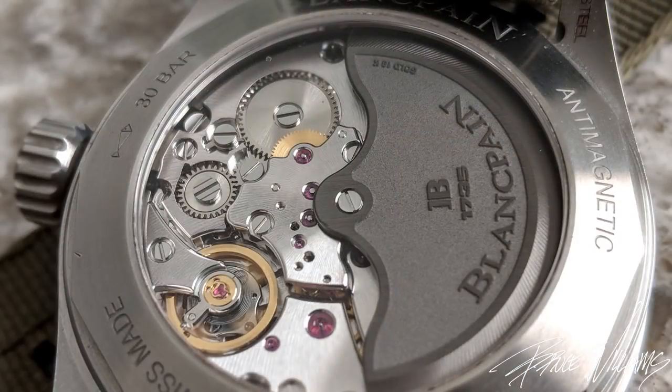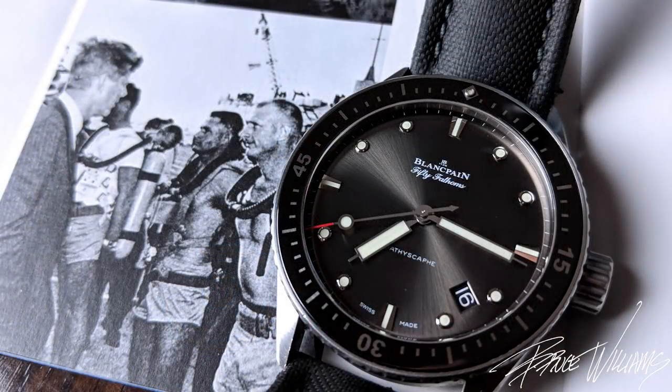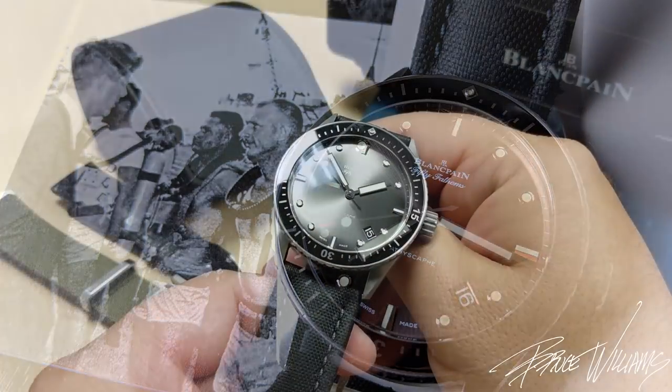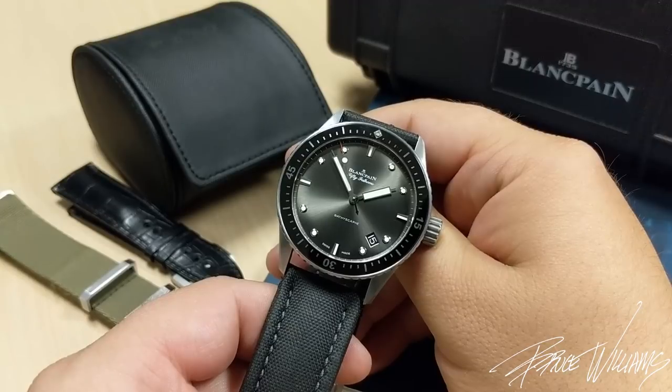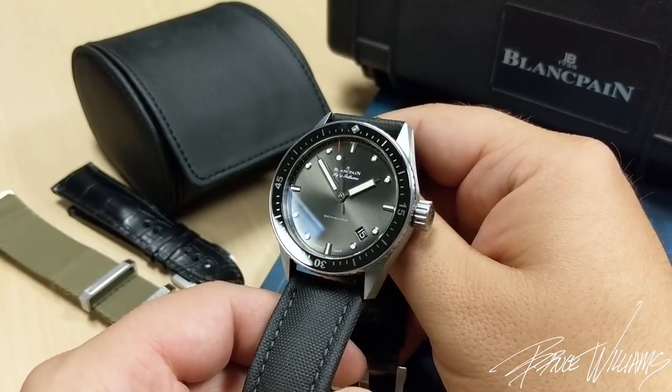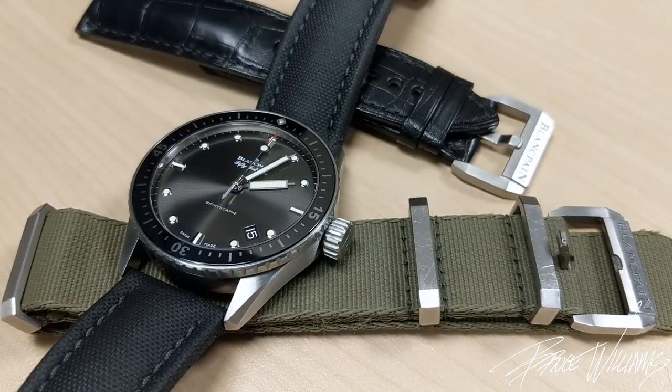I definitely want you to consider this if you're looking within that price tier. The history, execution, movement, and details are all impressive. The waterproof case is a given, and it comes on a sailcloth strap, but also includes a NATO from Blancpain and an alligator leather strap — which really takes it up a notch for formal occasions.